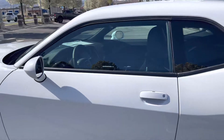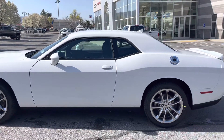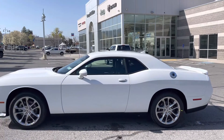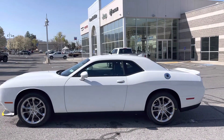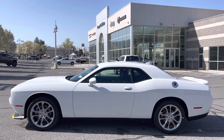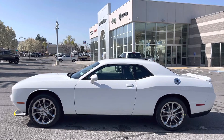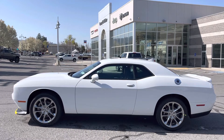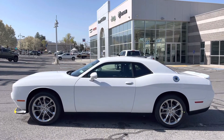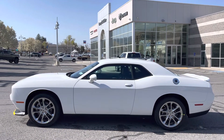For more information on this 2022 Dodge Challenger GT AWD, call 801-808-6113. Ask for me by name — Larry Hawaii. Let's get behind the wheel and make a deal.